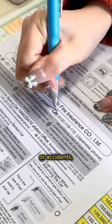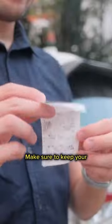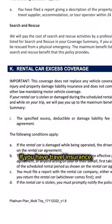You will then be briefed on traffic rules, emergency contacts in case of vehicle breakdown or accidents, and nearby patrol stations for you to refuel before returning your car. Make sure to keep your last refuel receipt as proof.